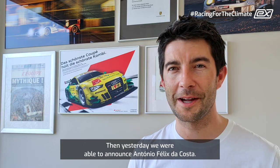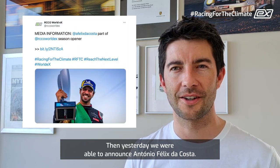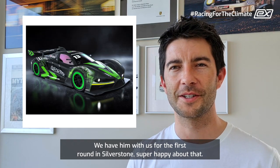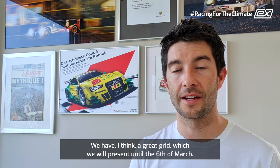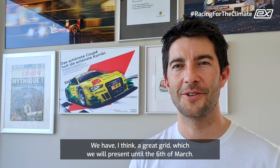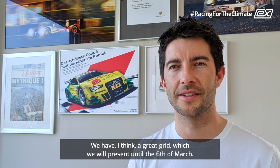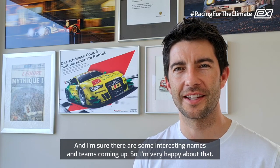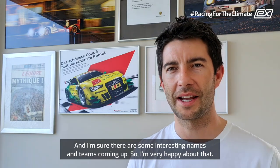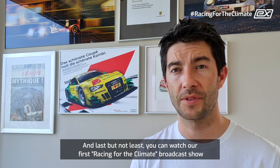Yesterday we were able to announce Antonio Felix da Costa — we have him with us for the first round in Silverstone, super happy about that. We have a great grid which we will present until the 6th of March, and I'm sure there are some interesting names and teams coming up.